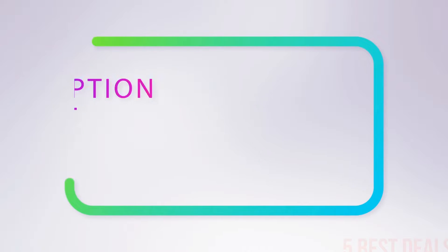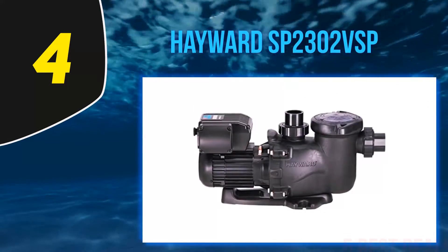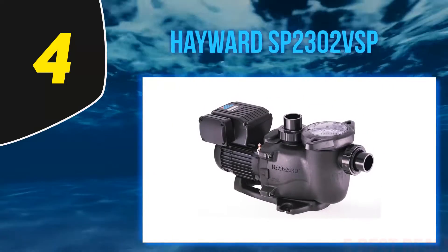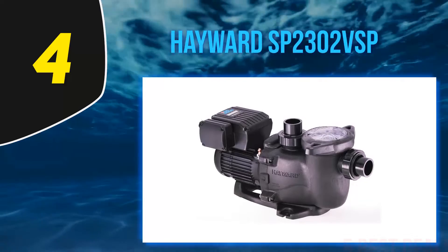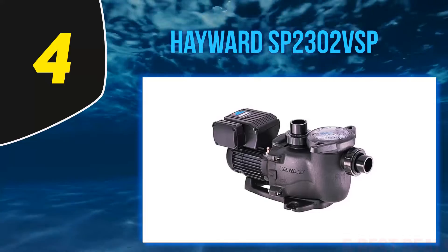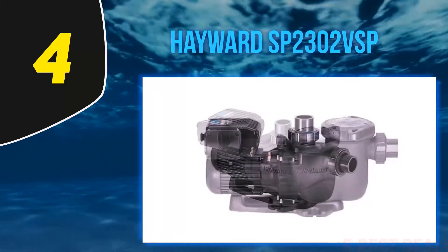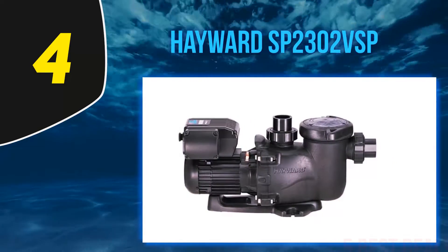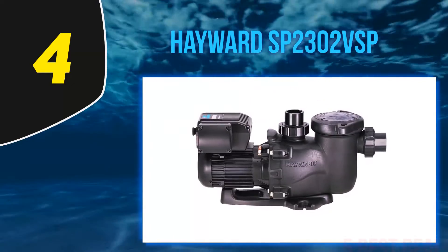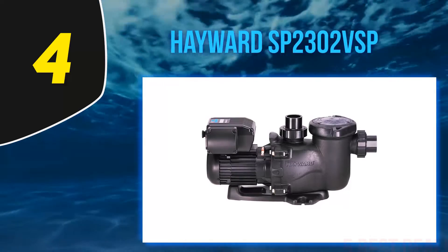At number 4, the Hayward SP2302 VSP. If you are looking for an energy-efficient pool pump that will save on energy costs no matter the speed with which it operates, then this pump is perfect. Amongst the most beloved pool pumps in the market, it will not take you long to understand why so many people adore it. Designed with an ideal programming system that works better than countdown timers, this pool pump allows you to schedule cleanings in an efficient manner.